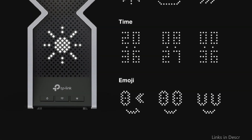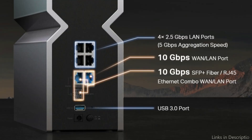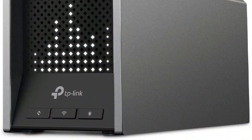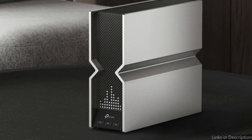The Archer B800 offers smooth 4K and 8K streaming, immersive AR and VR gaming, and unmatched Wi-Fi performance at rates of 11,520 Mbps on the 6 GHz band, 5,760 Mbps on the 5 GHz band, and 1,376 Mbps on the 2.4 GHz band.